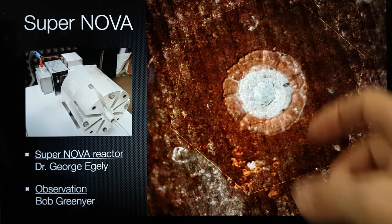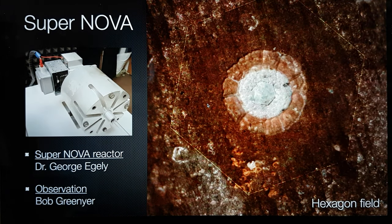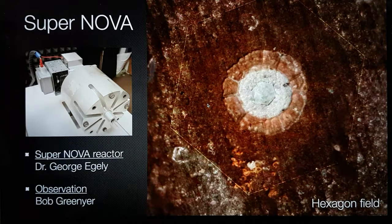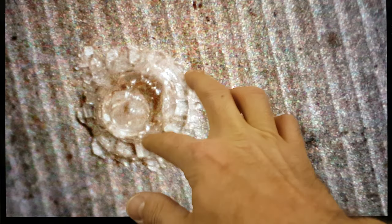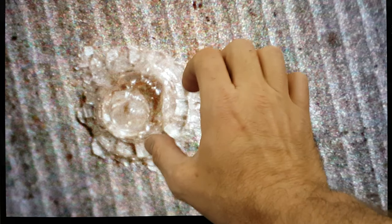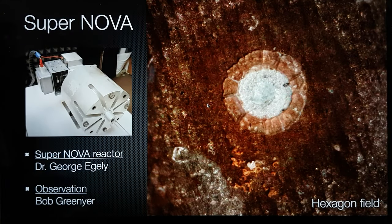What we can say is that there are very clearly two distinct areas — something going on in the centre area and something going on on the outside. That's what we see there as well.